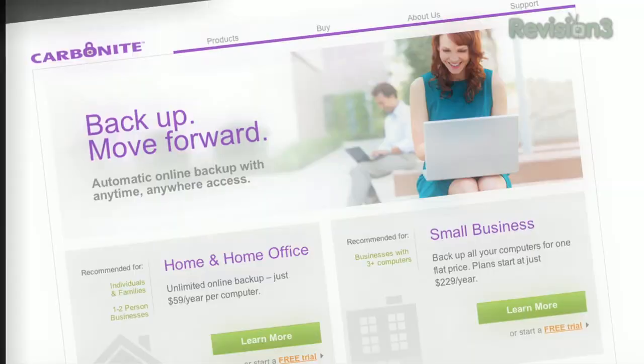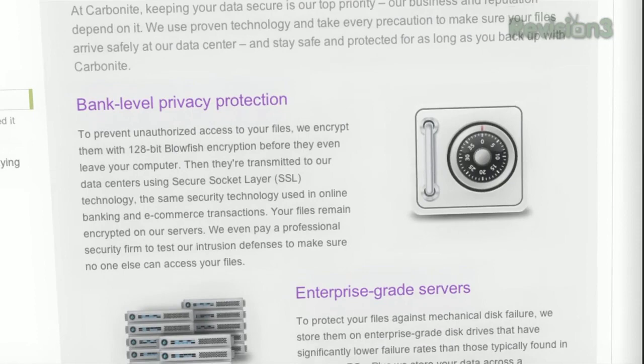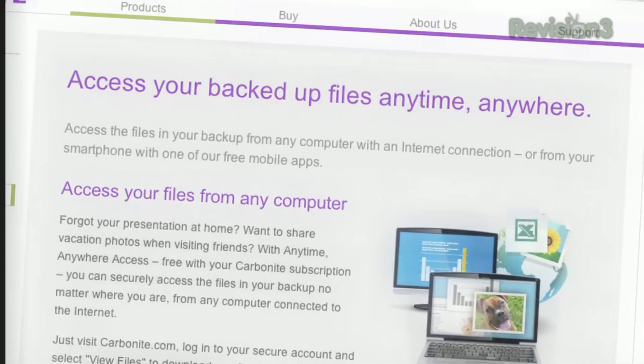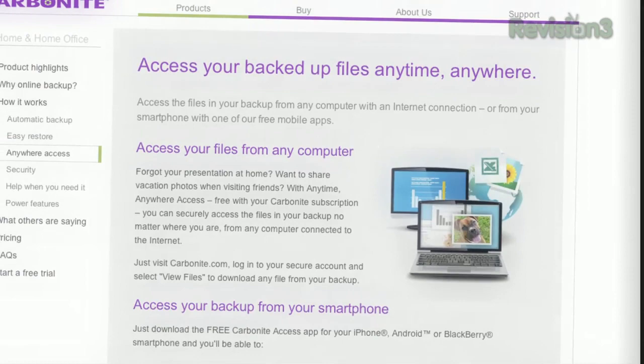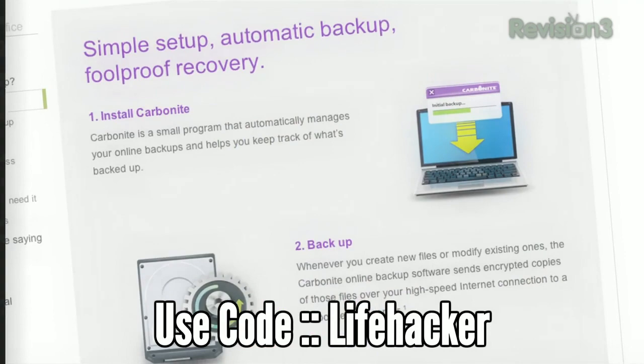Computer disasters eventually happen to everyone. But if you get Carbonite Online Backup before your disaster happens, you've got no need to worry. With Carbonite, your files will be backed up automatically and safely off-site, so you can easily get them back whenever you want. Plus, you can get anytime, anywhere access to your files from any computer, smartphone, or iPad with a free Carbonite app. Best of all, Carbonite's unlimited backup for your PC or Mac is just $59 a year. Use the offer code LIFEHACKER to start your free 15-day trial and get two months free when you decide to buy. All the details are at Carbonite.com — remember to use offer code LIFEHACKER. You'll be supporting the show and getting your first two months free with purchase.